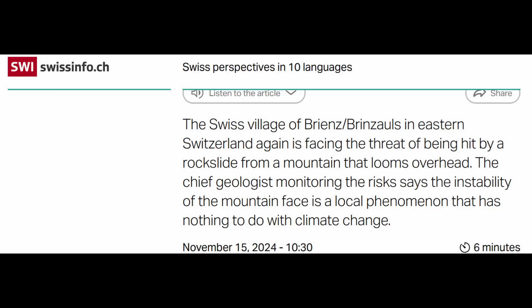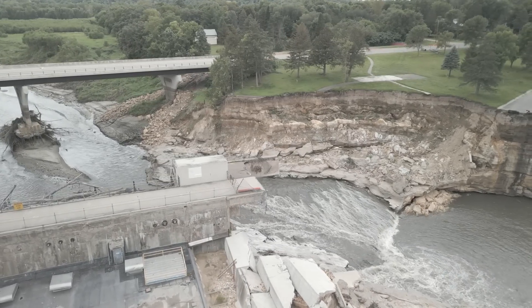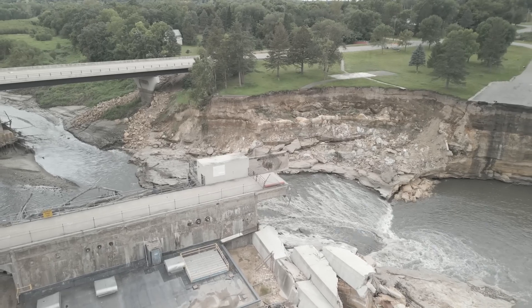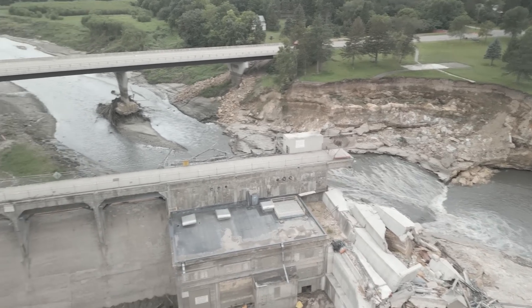So let's go back to this article. This is refreshing because the geologist quoted indicates he's monitoring the risk and says the instability of the mountain face is a local phenomenon that has nothing to do with climate change. There are other news sources that immediately portray this landslide through the lens of global warming, and that's become far too convenient of a scapegoat, in my opinion. We saw this in Minnesota with the Rapide Dam overtopping, where the governor indicated immediately it was due to global warming, when in fact there had been previous episodes going back decades of much higher flows — it was essentially a lack of maintenance and improper operation of that dam.